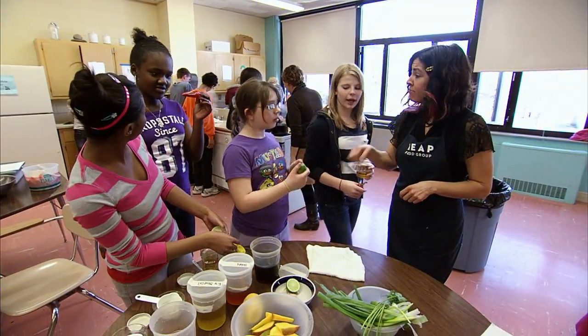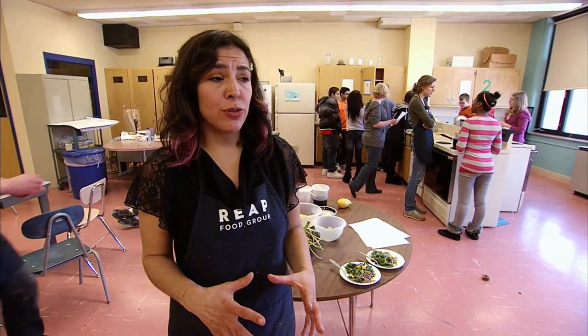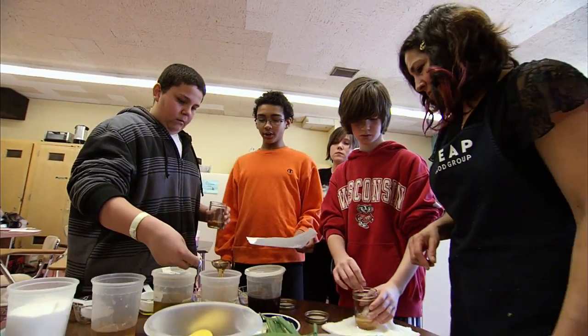We live in an age of a lot of single-parent households, and it's rush, rush, rush, go, go, go. And I think that what we bring to the kids is an opportunity to slow it down, make a meal with local, healthy ingredients, and show that it can be easy.